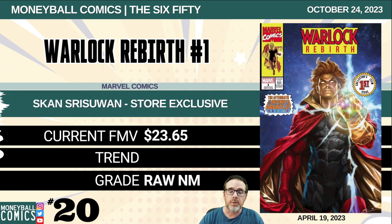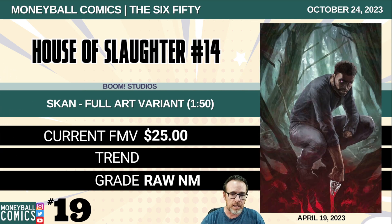Number 20: Warlock Rebirth number one from Marvel Comics. This is the Scan Siriswan store exclusive. $23.65. Number 19: House of Slaughter number 14 from Boom Studios. This is the Scan full art variant, a 1-in-50 retailer incentive. $25.